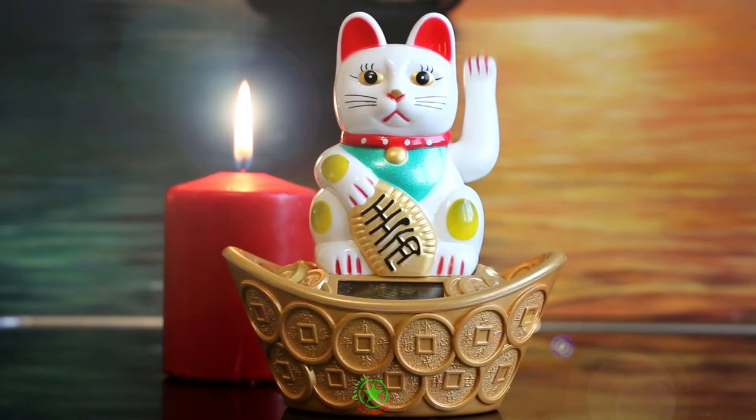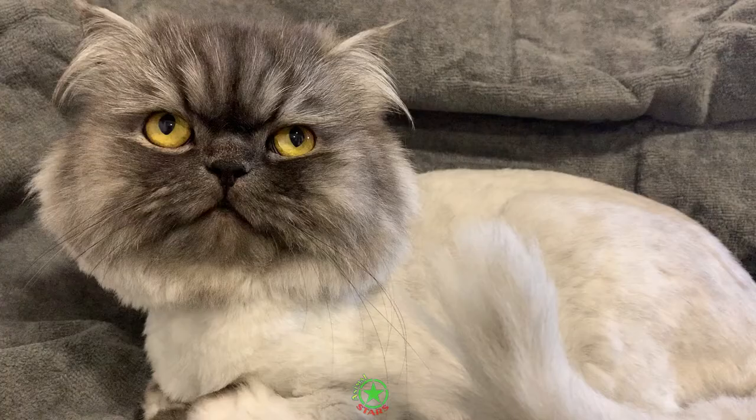Hello! Are you the proud owner of a Persian cat? Let's talk about how to feed your pet.